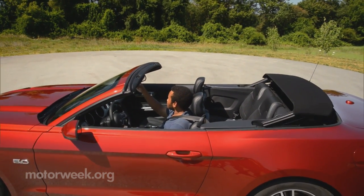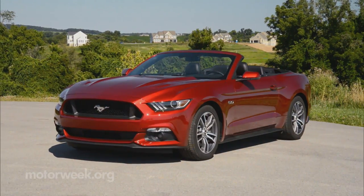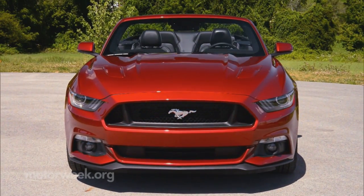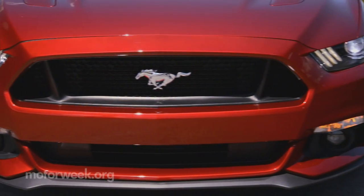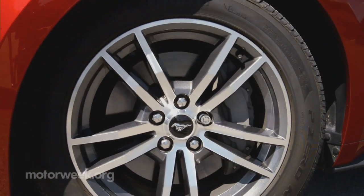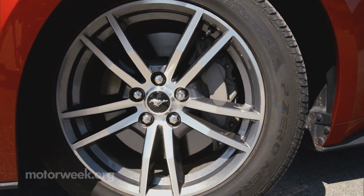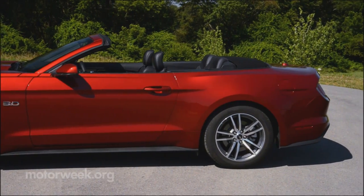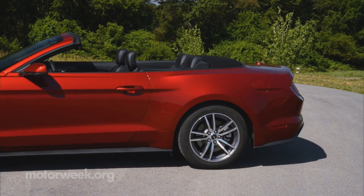Top-down, our objections disappear. Things return to nicely normal at the sleeker front end, with the big horse corral grille in center, flanked by slender headlights and signature three-gill LEDs. Wheels on this GT Premium are 18-inch alloys, but some of our staff didn't think the machined finish went well with the ruby-red metallic paint.